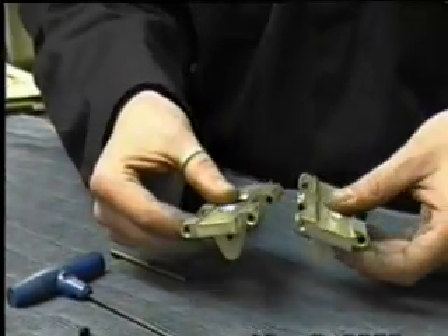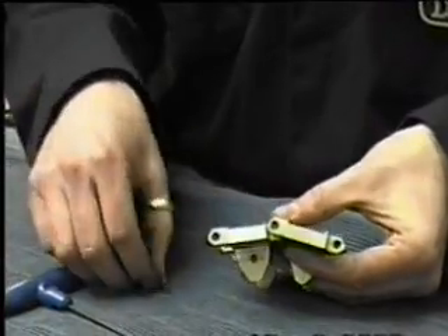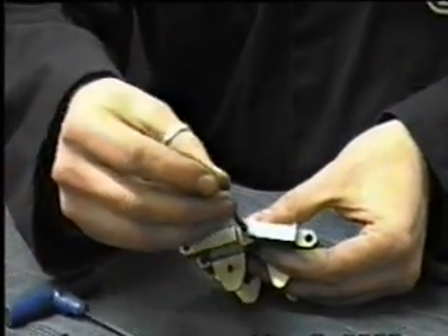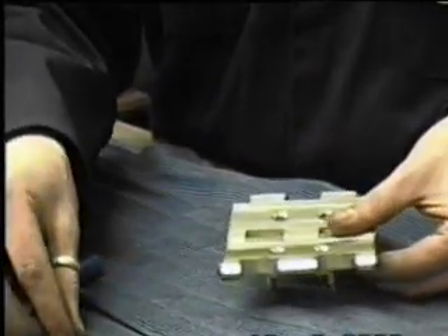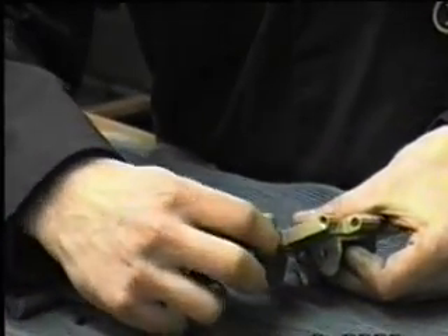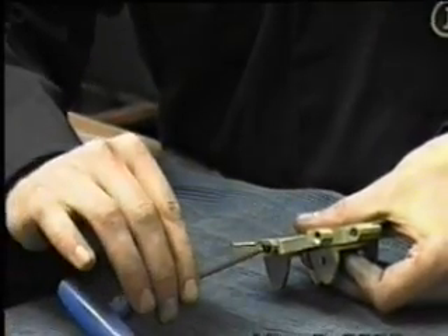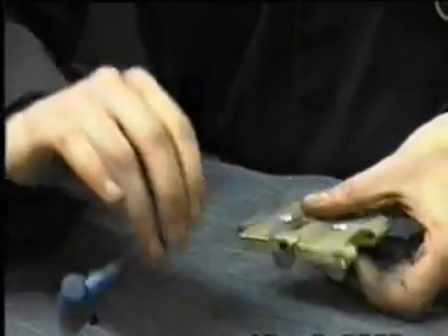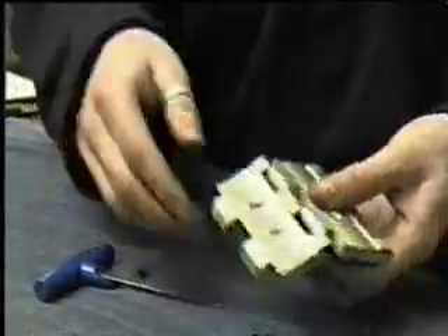This is how we put our tracks together. We have two links here that go together like that. There's a hole down the middle and a spindle there — the steel pin goes through, and then we put a grub screw to hold the steel pin in each of these ends here. One in each end like that, and that's it.